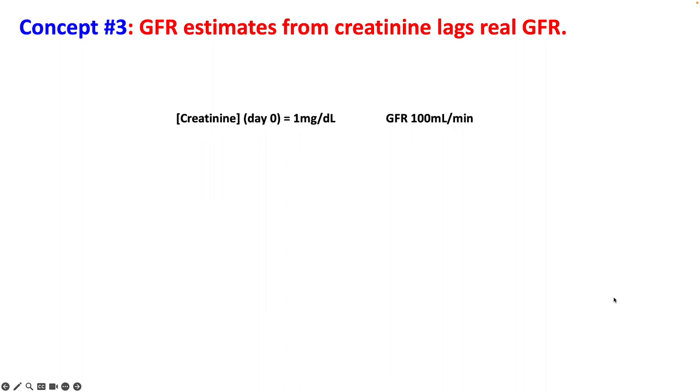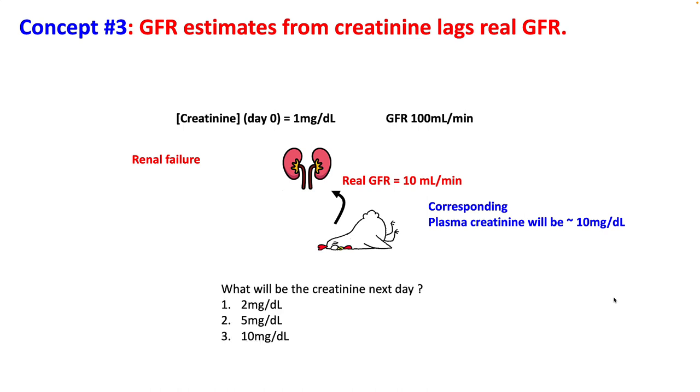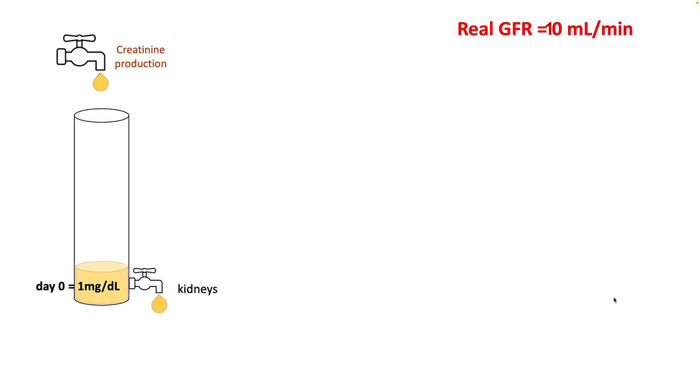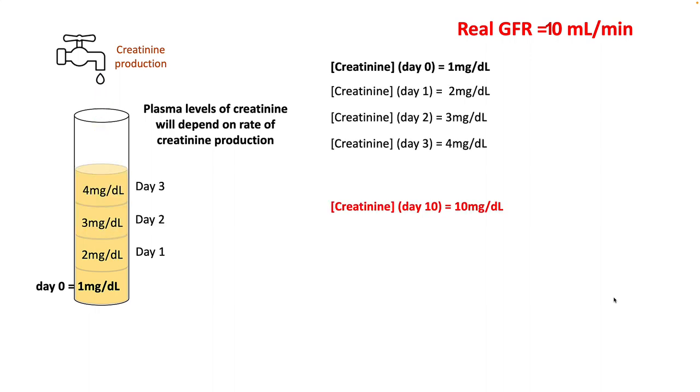Estimated GFR from creatinine lags behind the real GFR. For example, if you had normal renal function with GFR of 100 and you develop renal failure with a real GFR now of 10 ml per minute, the corresponding plasma creatinine for a GFR of 10 would be 10 mg/dL. However, on day one, the creatinine will not instantly be 10 — it will slowly creep up every day until it reaches that value. If you look at creatinine on days 1, 2, and 3, you are going to overestimate the GFR and wrongly dose your patient.